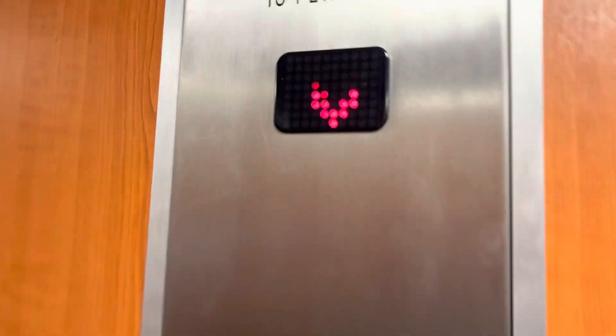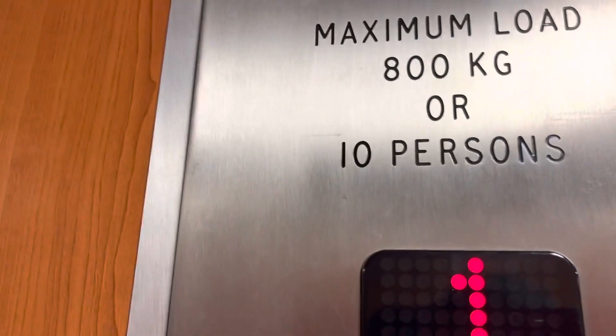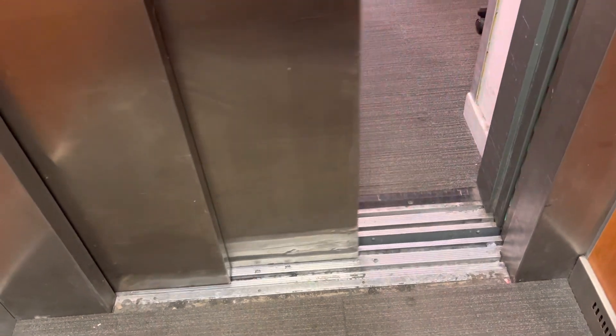Doors closing. Hit last car view. Ground floor. Yeah, back at G. Door opening. There is no fun.